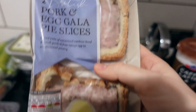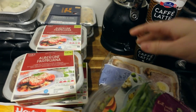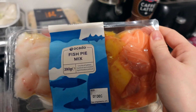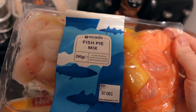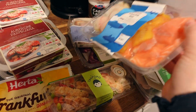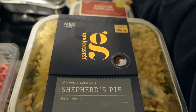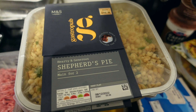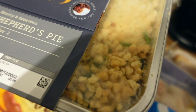I got these pork slices for Curtis to take to work — £1.60 in the flash sale. I got a fish pie mix; I've never made fish pie before so I got that to try — £2.65. I got two shepherd's pie dinners; we had a cottage pie one last week and they're just so nice and easy. They were £5 each in the flash sale. Although it's a lot of money, I'd probably spend about £10 making it anyway, so it just makes my life easier.